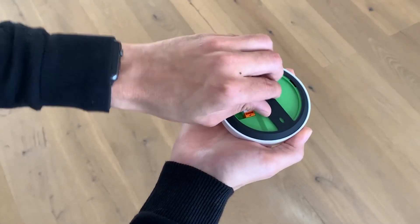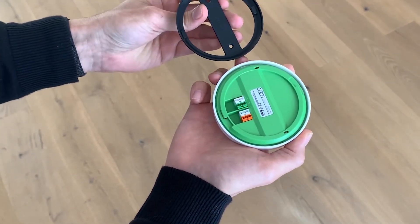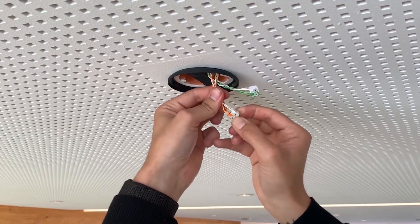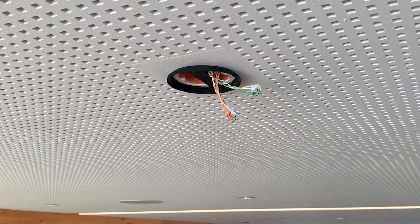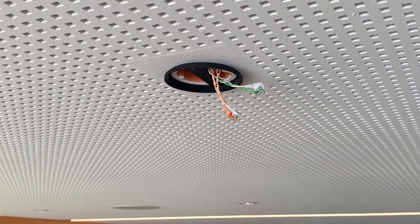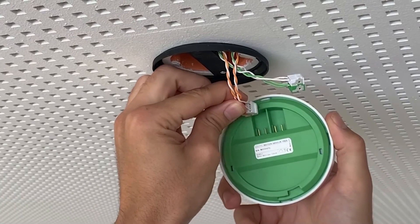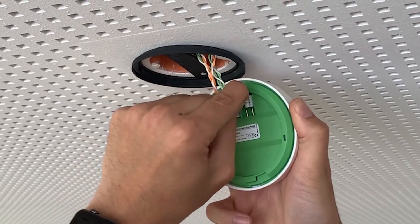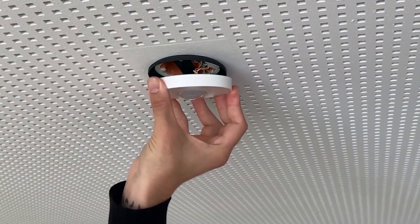With the fibre reinforced mounting bracket, the presence sensor can be easily and securely mounted on either the ceiling or the wall. Thanks to Tree technology, our partners benefit from a familiar ease of install with consistent colour coded connections. The two orange-white terminals are used for power and the two green-white terminals for communications.